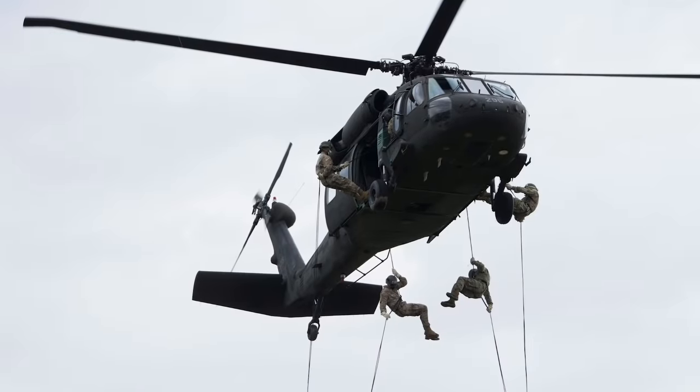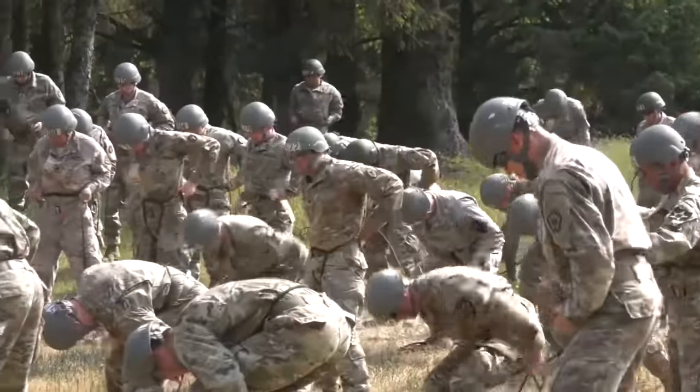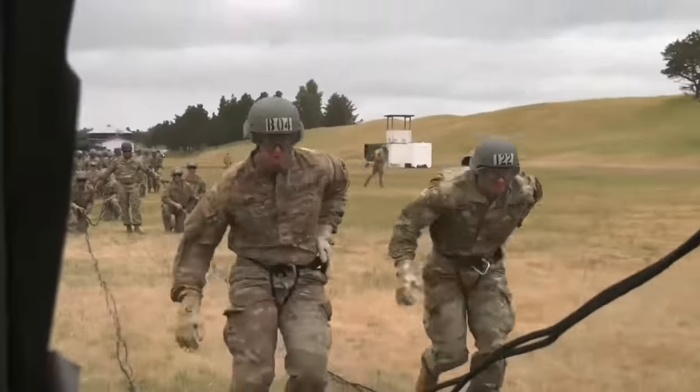Phase 3 focuses on rappelling, with an emphasis on tying the hip rappel seat, also known as the Swiss seat. Phase 4 focuses on tying the hip rappel seat, hookup, and locking-in procedures.